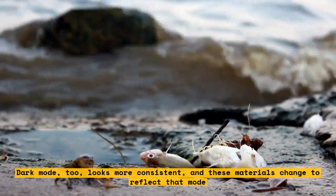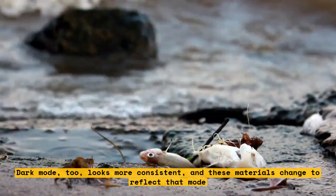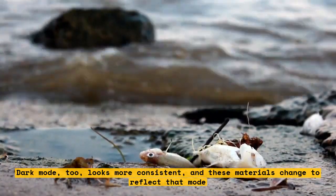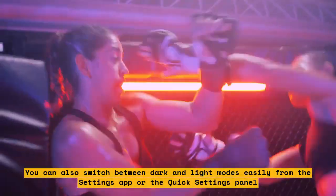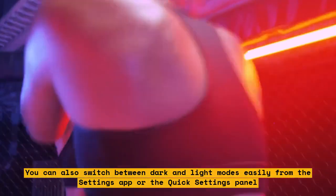Dark mode also looks more consistent, and these materials change to reflect that mode. You can also switch between dark and light modes easily from the Settings app or the Quick Settings panel.